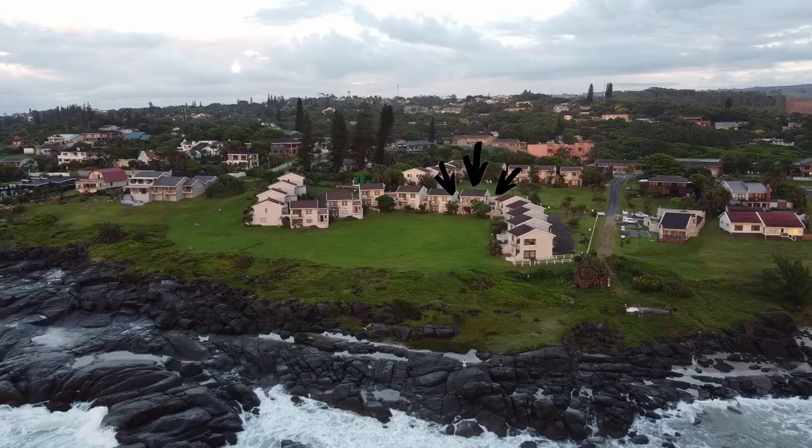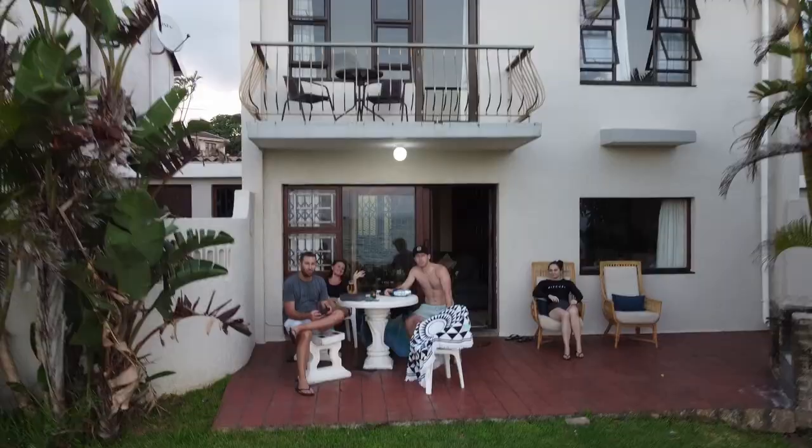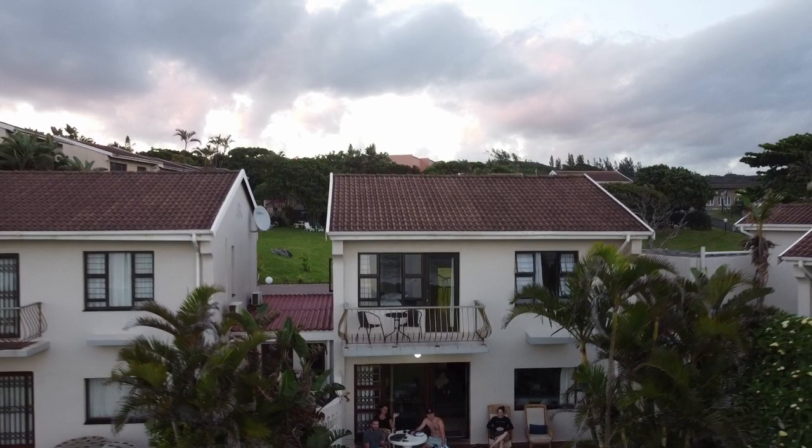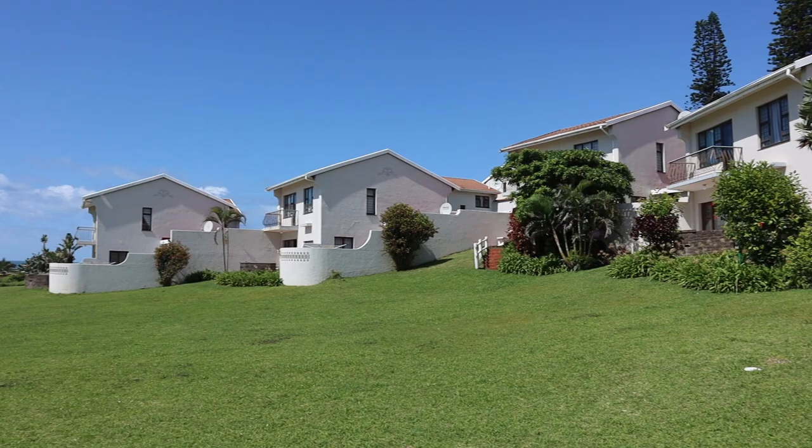We arrived at this beautiful accommodation last night. It's a double-story standalone unit called Sea Verge, rightly so, because it's going to be really hard to get closer to the ocean. It's a three-bedroom unit. Our friends Dave and Candy actually invited us to come with them for the weekend. We'll show you around very quickly and then we're going to go out exploring Port Edward, but you have to see this view first.